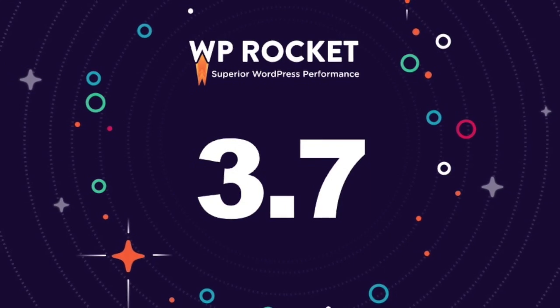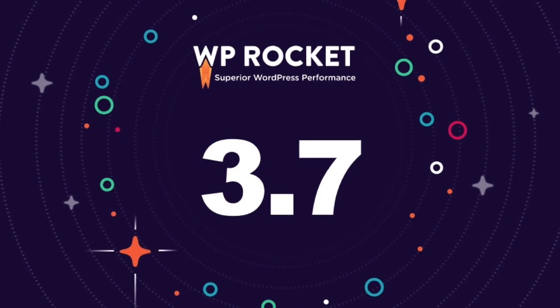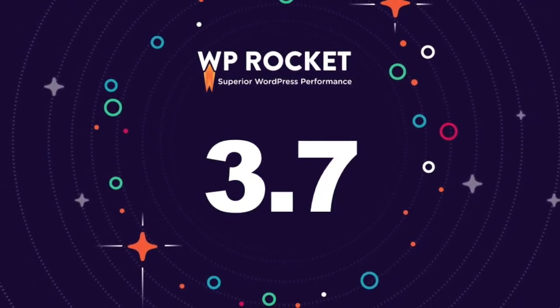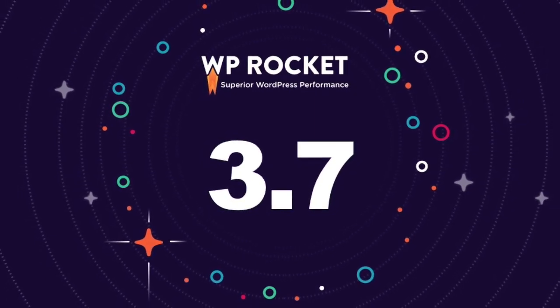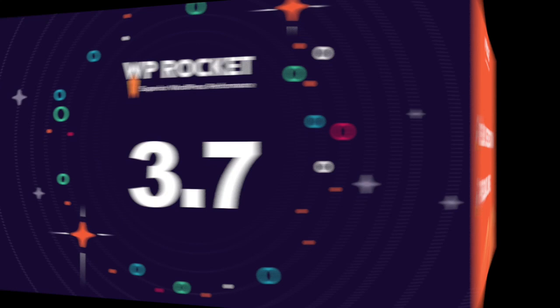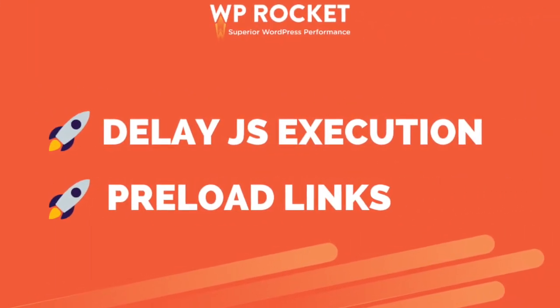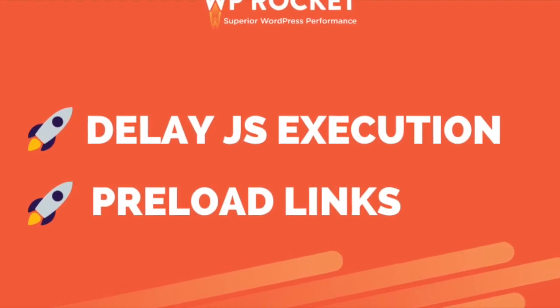Welcome to this video presentation of a new WB Rocket version. 3.7 is here and it revolves around two new stellar features that will provide a great improvement in your page list score, loading time, and the perceived speed of your website. You can now welcome the delay of JavaScript execution and the preload links features. Ready to see how they work? Let's start!